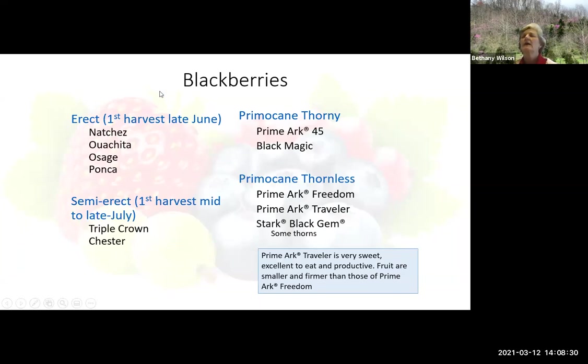We have blackberries as well. Blackberries are more of something we know in Kentucky — raspberries maybe not so much. You'll want a variety of different types that come in at different times. Your first harvest in late June will come from the erect blackberries. Here are four varieties to choose from: Natchez, Washita, Osage, and Ponca. Then we have semi-erect, which come a little bit later, sometimes early July. Triple Crown is still one of the better-tasting ones and better producers. Triple Crown will grow a massive amount of canes, so give it plenty of room and have a trellis system set up — for both Triple Crown and Chester.